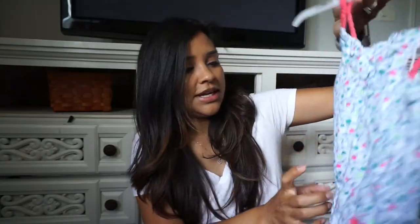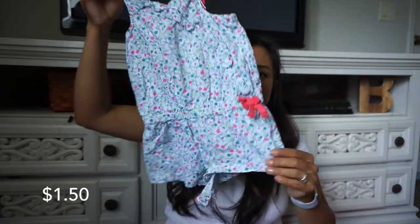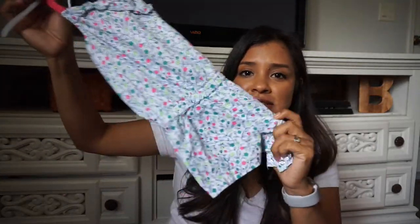This one is a little jumper from Genuine Kids — I think Audrey had this when she was smaller. It's 18 months. I love these because it's simple, no fuss — you don't have to find a matching top and bottom. Just button them at the bottom and you're ready to go. I got a couple of them for her.